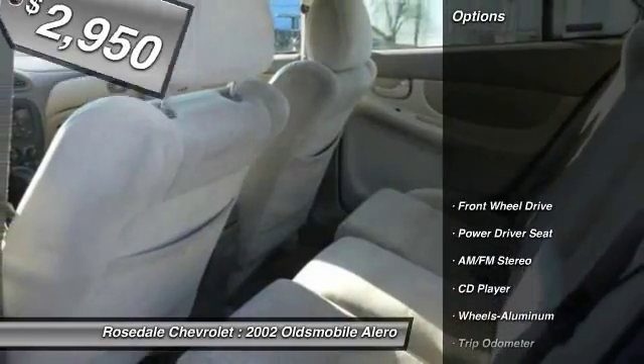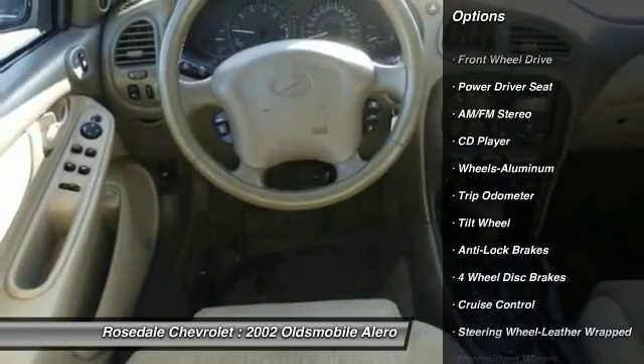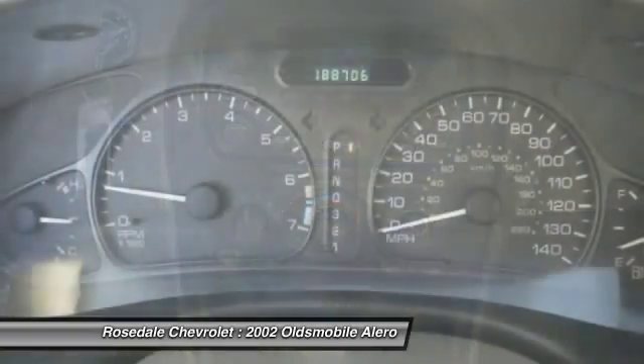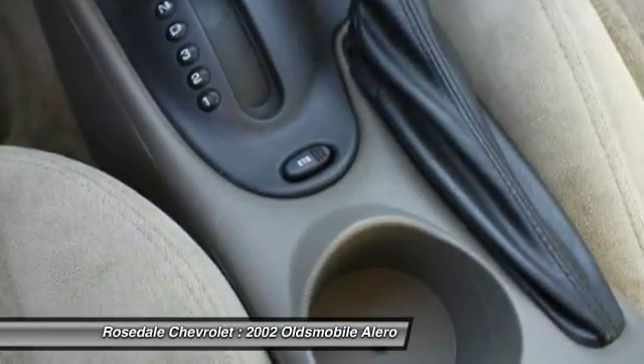Here are some of this vehicle's great options: anti-lock braking system, front air conditioning, power steering, aluminum wheels, cruise control, front wheel drive, rear defrost, center armrest, AM-FM stereo radio, trip odometer.